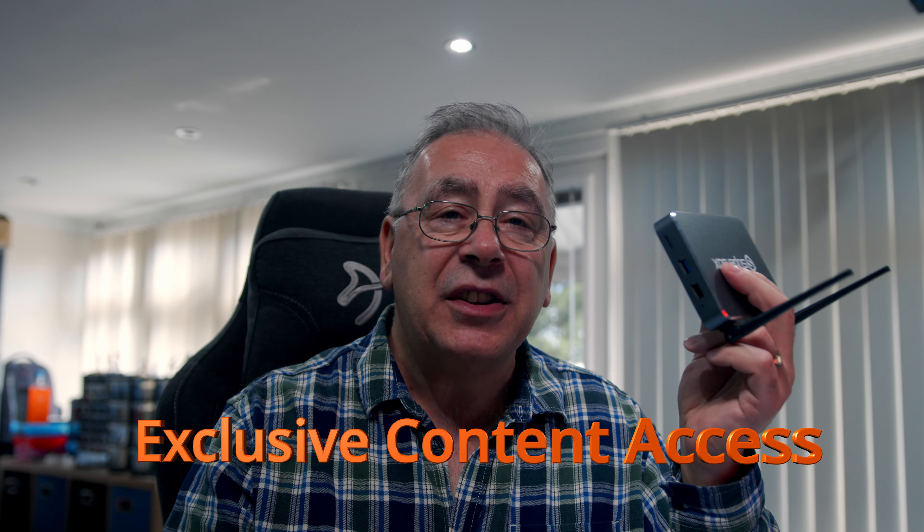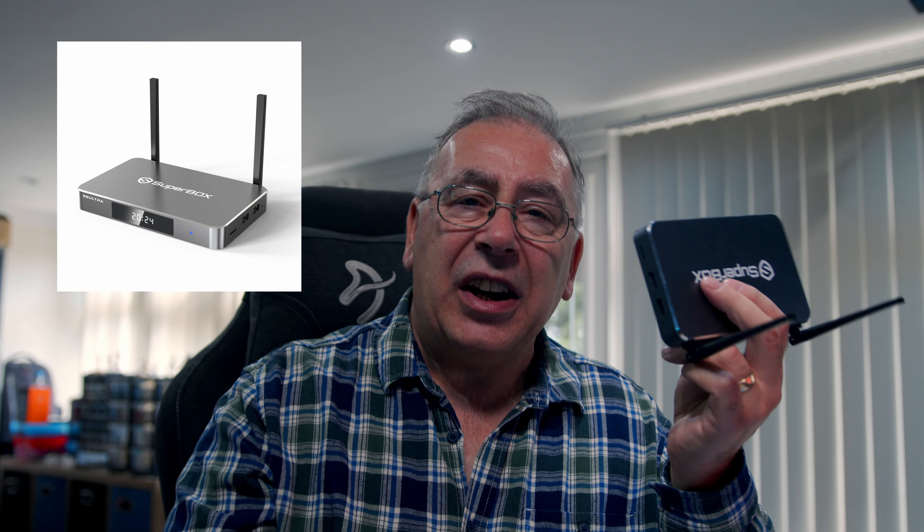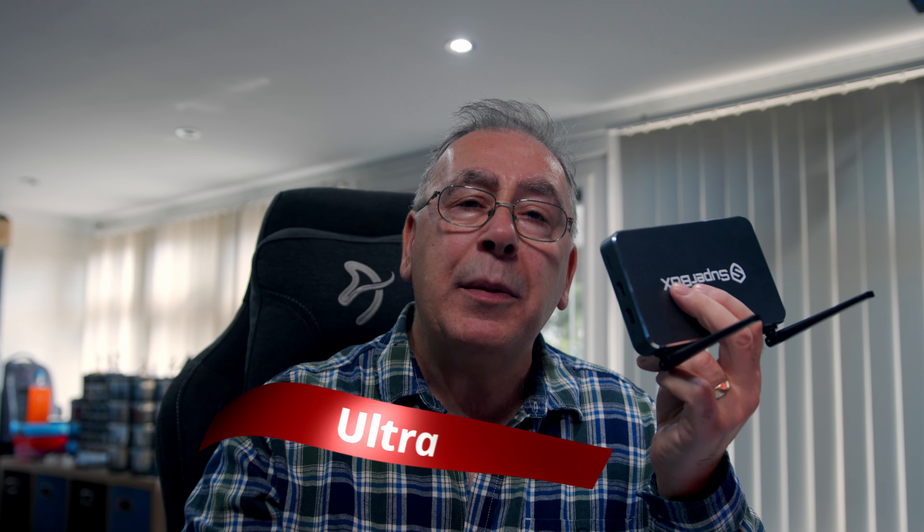Exclusive content access gives you a lifetime of Blue TV, Blue VOD, playback, and backup TV apps, offering an endless array of entertainment options. Encased in a brand new limited edition grey alloy case, the S6 Ultra not only performs but looks sleek and premium for 2024–2025.